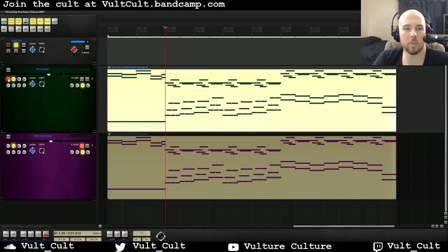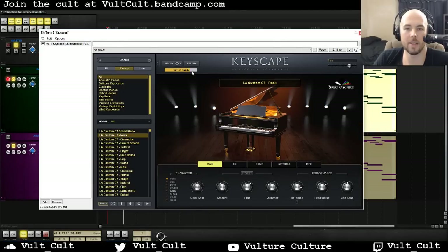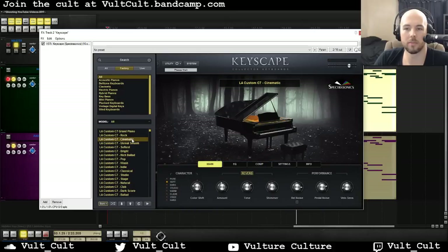Let's go through some of the presets now because that's the default. Let's listen to some of the other stuff you can get out of this. I'm going to pick the rock setting and try this again. These take a long time to load, unlike Addictive Keys which is pretty quick. This would be great for a rock setting — it's a little bit more of a scooped mid. Let's try a cinematic. Beautiful — you can hear that incredible reverb.